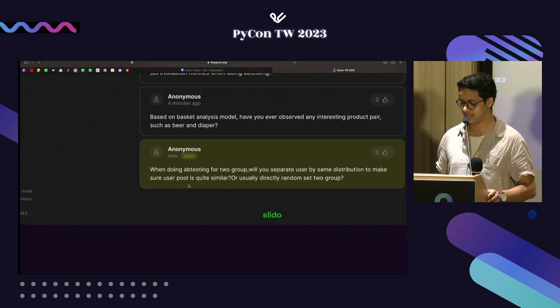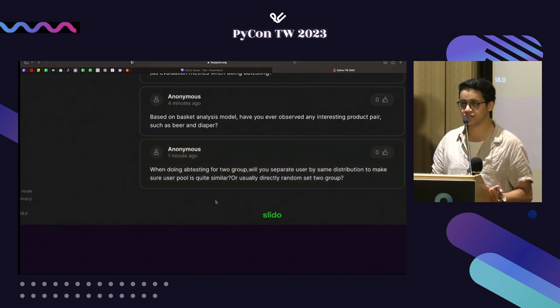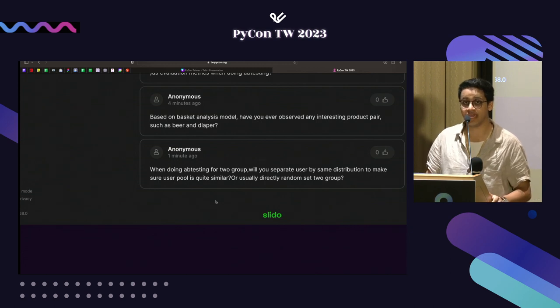Question: when doing A/B testing for two groups, should you separate users by the same distribution to ensure the user pool is similar, or just randomly assign two groups? It's better to have a similar distribution, because otherwise the percentage probabilities you get will be quite different. If you're taking percentage probabilities, then random assignment may be fine. But if you're using other metrics, then definitely use a similar sample set — a consistent user pool.